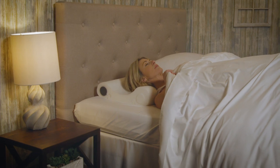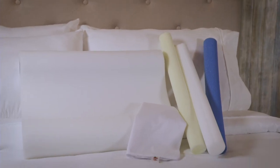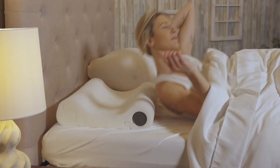Versatility meets cervical support with the Double Core Select Pillow. The four interchangeable cores, along with two lobe sizes, make this foam pillow an excellent choice for back sleepers looking for extra neck support throughout the night.